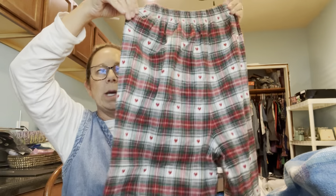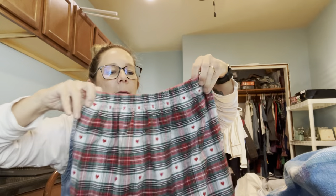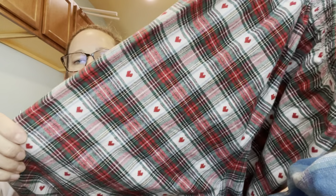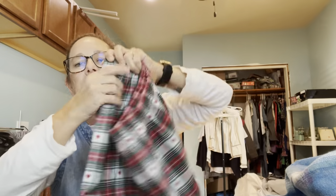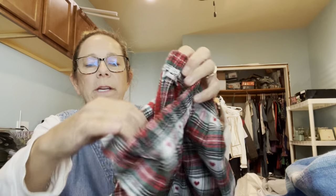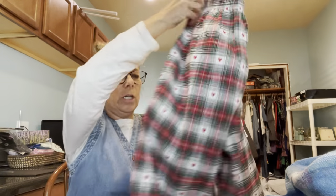I grabbed these just because the material was so darn cute — they're a Christmas pajama pant, kind of a plaid heart print. They're a size small, and I'm guessing they had a top that went with them because there's no tag. Just a simple little tag — I just thought they were cute.